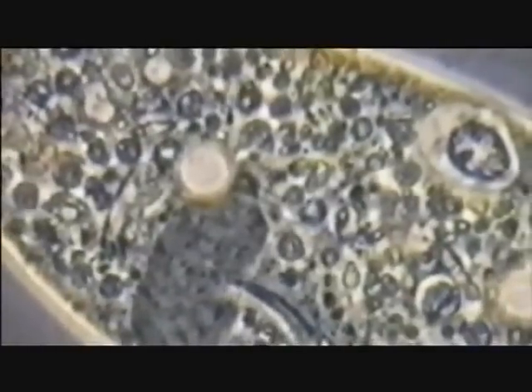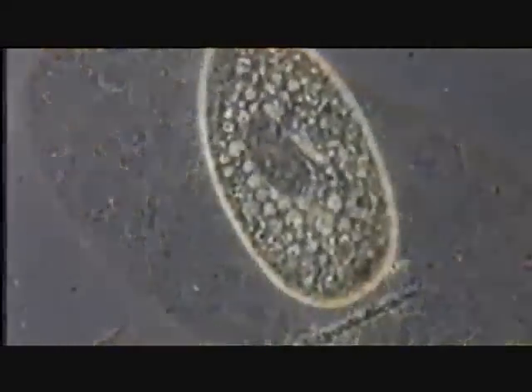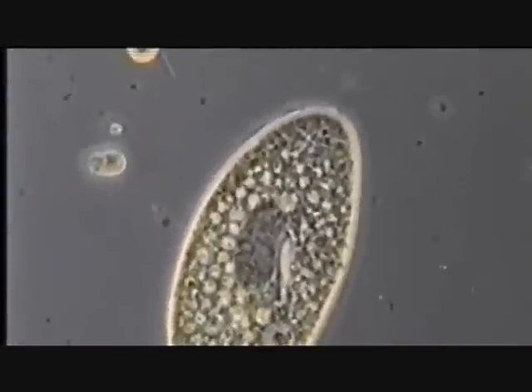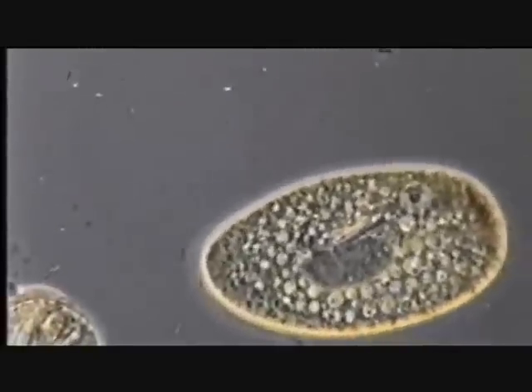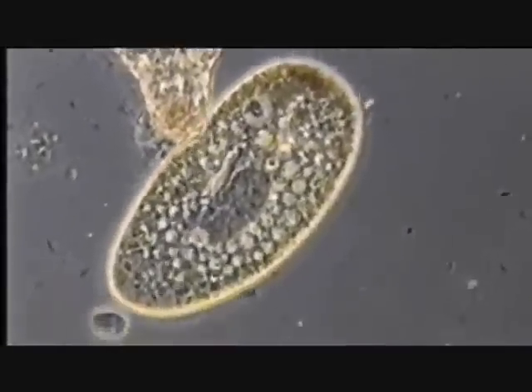Most people have no idea of how small and complex cells are. A typical cell from you or me, called a eukaryotic cell, is probably a tenth of the size of the head of a pin. Yet in that single cell there are about 3 billion units of DNA making up the chromosomes, and those 3 billion units make the molecular machines of the cell — literally machines that make the cell work.